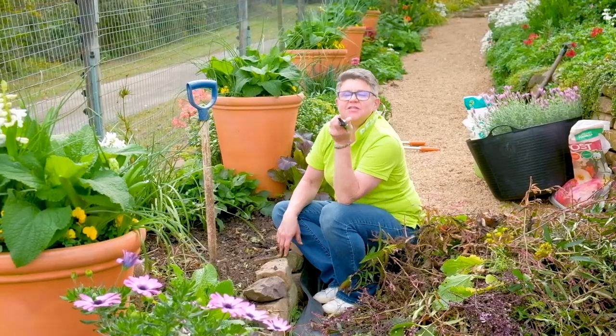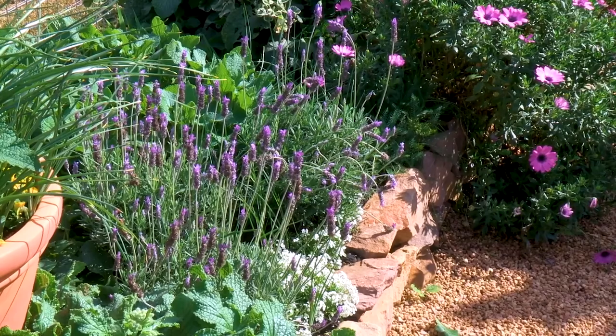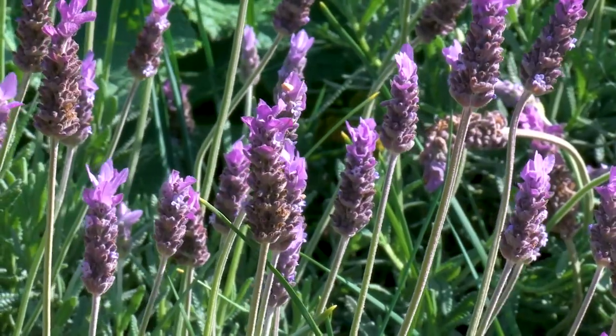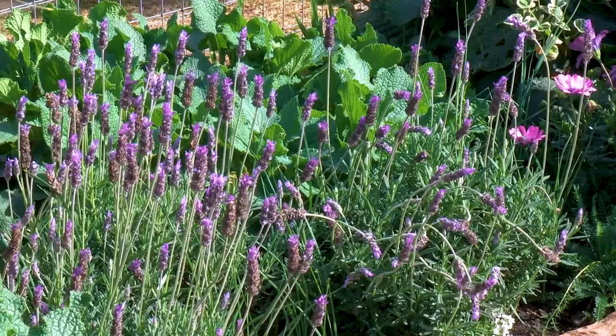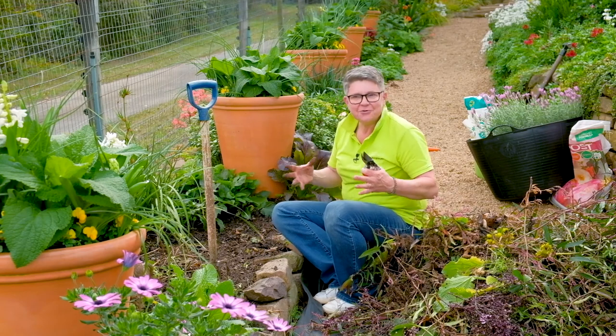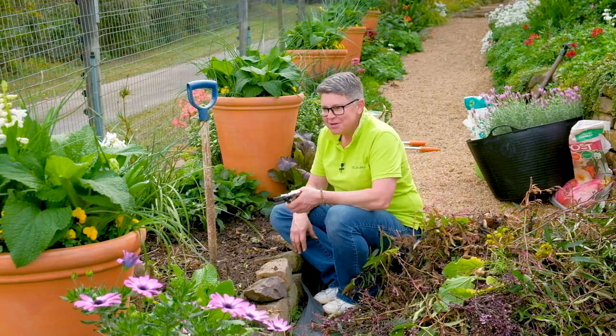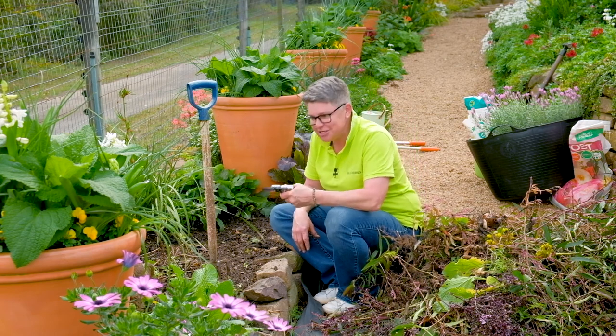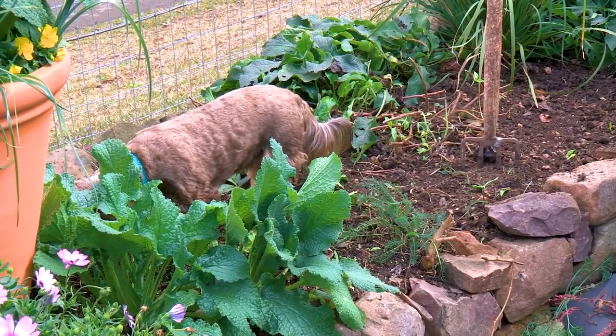I'm going to put in some lavenders, because I've got some down there and they seem to be doing incredibly well. Point number four: if something's growing well in a particular part of your garden, repeat it — repeat the same family, repeat the same type of plant — because you've already got confidence that it's going to do exceptionally well.